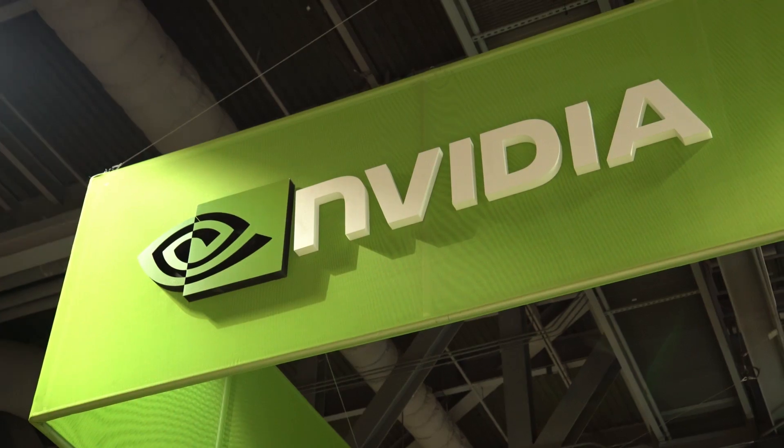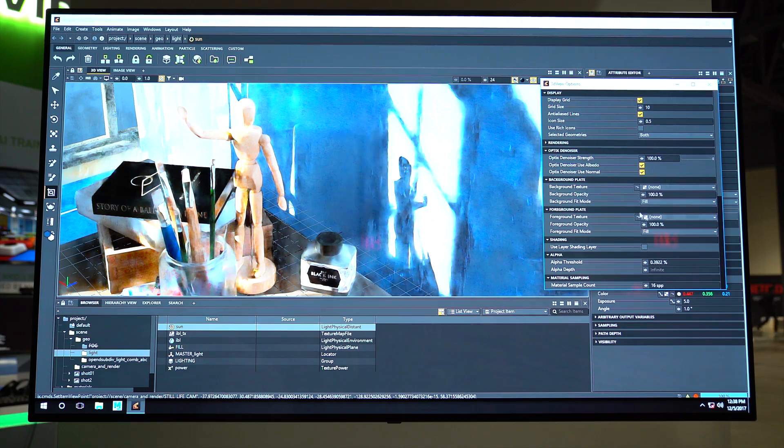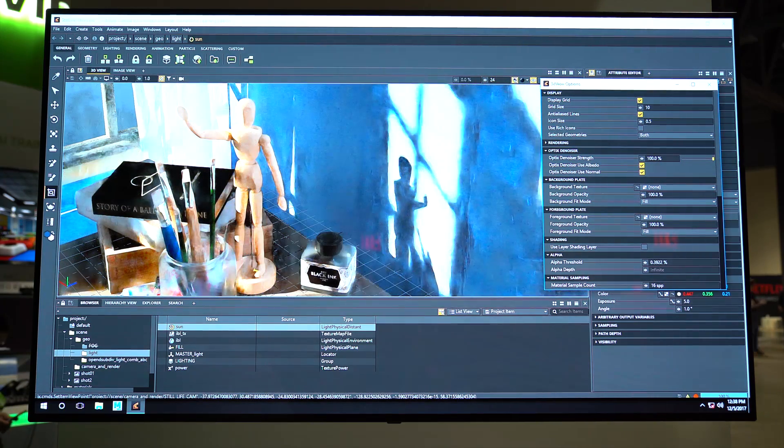But thanks to NVIDIA's AI denoiser, now what I'm able to do inside of Clarisse is to work much more in context. So I'm not wasting as much time doing test renders as I am just simply working almost in the final image.